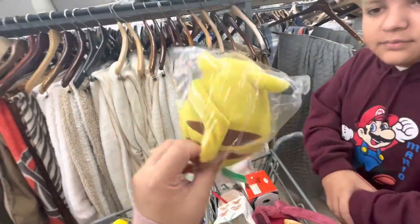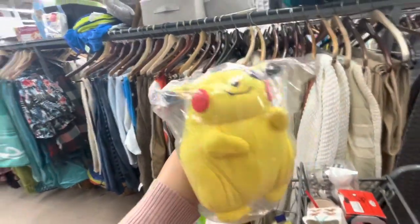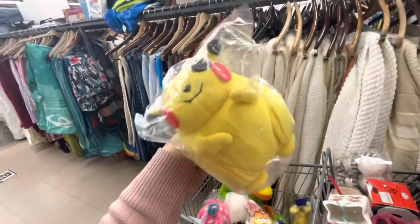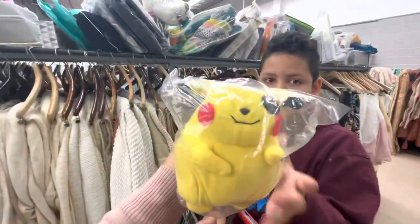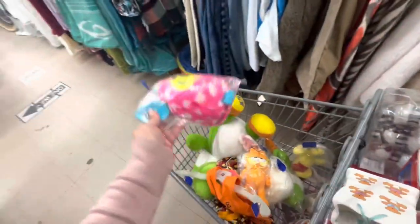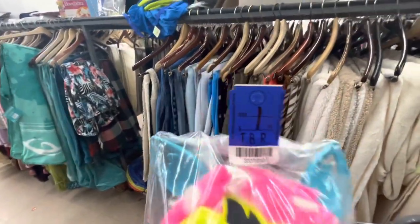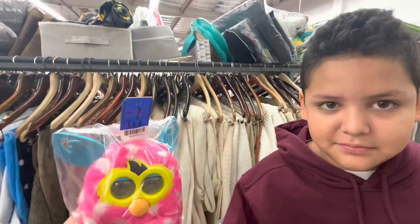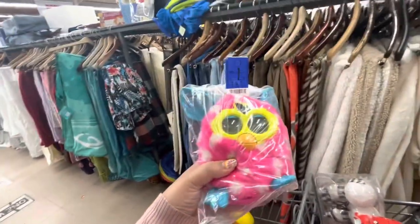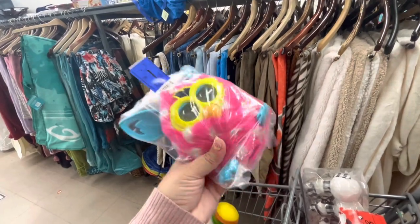My son found this one — we Googled it and some listings go for $100 to $400. This one might not be that rare version, but we saw another listing for about $30, and it's missing an eye, but he wants it so I'll just get it — it might be a gem! My son also found a Furby — these are collectible. It's only two bucks here, goes for about $25 to $50. That would be a good profit margin if it works.